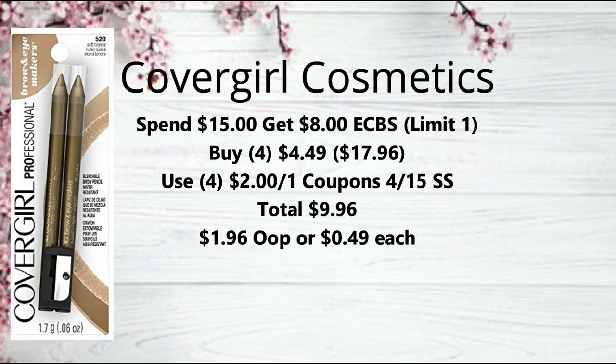Next, CoverGirl Cosmetics is on promotion for spend $15, get an $8 extra buck, limit of one. The cheapest deal is to pick up four of the twin packs of brow pencils at $4.49 each, bringing you to $17.96. Use four of the $2 off one coupons from the 4/15 SmartSource, bringing your total to $9.96. Get back the $8 extra buck, making them $1.96 or just $0.49 each. If you still have those $3 off one coupons from coupons.com, or a cosmetic CRT, you can use those for even better savings.